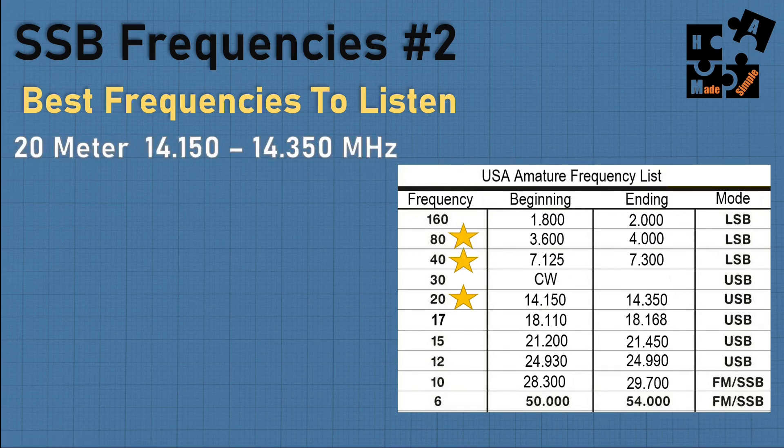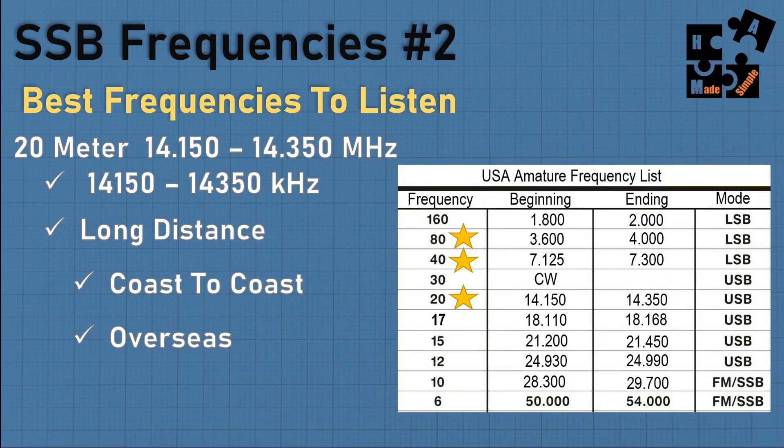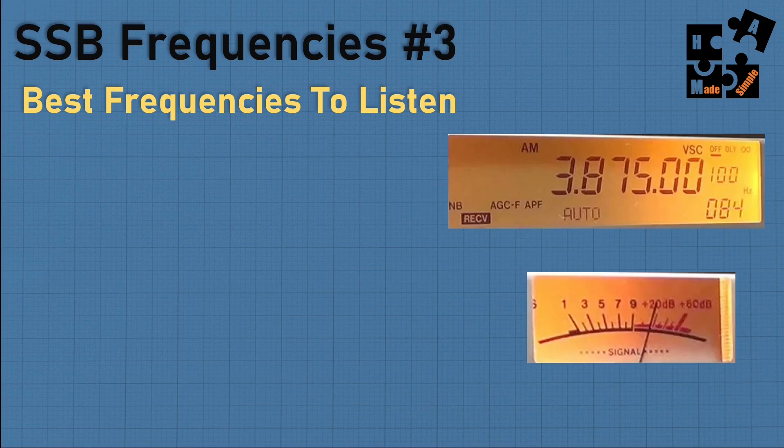The 20 meter band is 14.150 to 14.350 megahertz. It's great for long distance — you can do coast to coast in the daytime, even overseas. However, it's only good from twilight to twilight. After dark, you really need to go to the 40 meter band or even the 80 meter band.